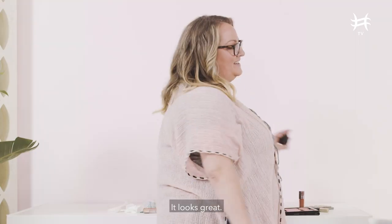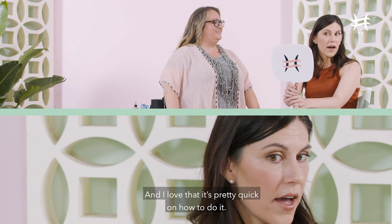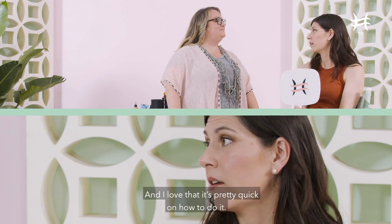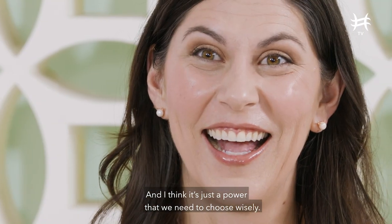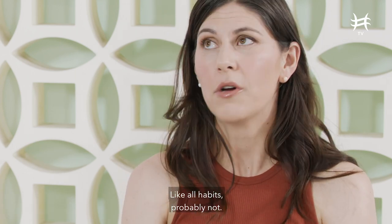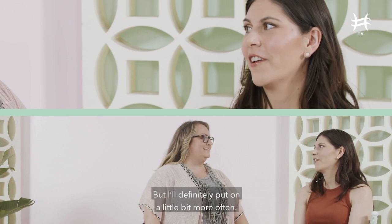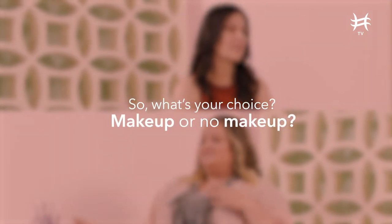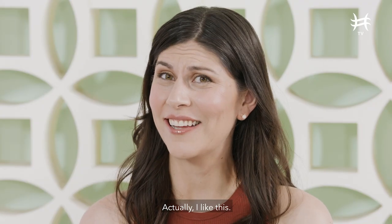Okay, doctor, what do you think? I think it looks great. I definitely like what you did. I love that it's very natural and pretty quick on how to do it. Makeup absolutely is empowering and I think it's just a power that we need to choose wisely. Whether or not I'll do it every day — like all habits, probably not — but I'll definitely put on a little bit more often. How about that? Sounds good to me. Actually, I like this.